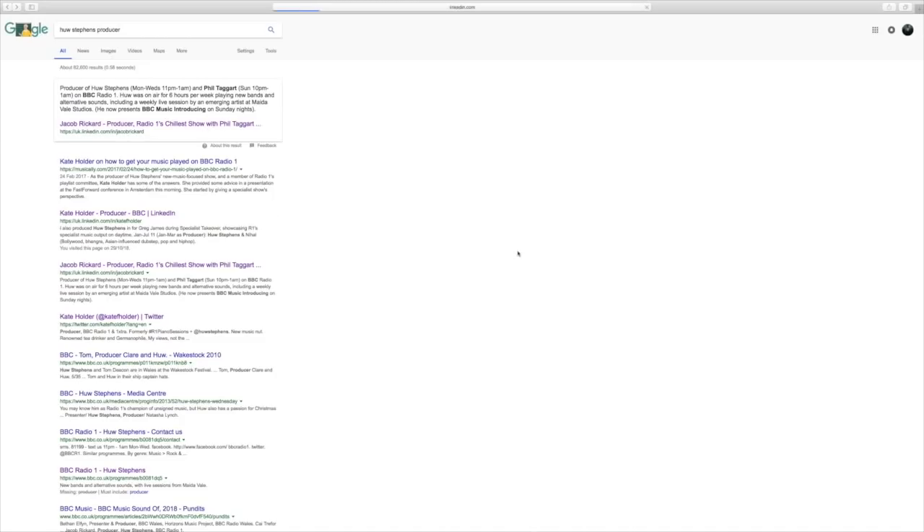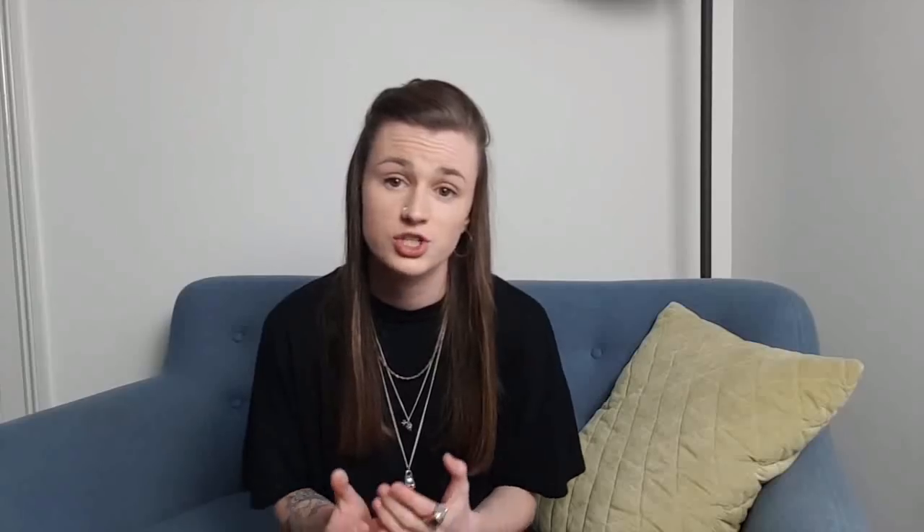It can be super difficult to find the right person to pitch to, but there are many platforms you can use to find these. You can look on LinkedIn, you can look on social media, you can even see if there's just a general Google search that makes them come up. These people are extremely busy, so you may have to do a few follow-up emails. The whole process of radio plugging can take a lot of time and effort, but if you stay patient, you will get the results.